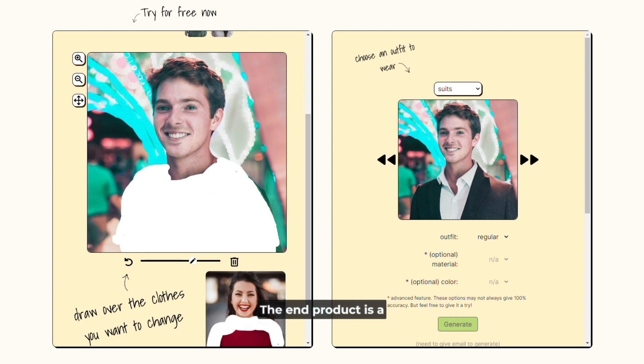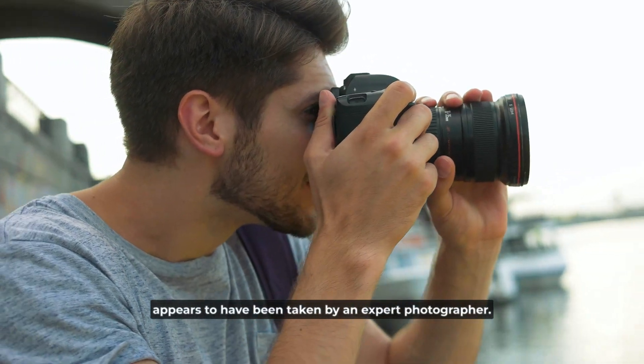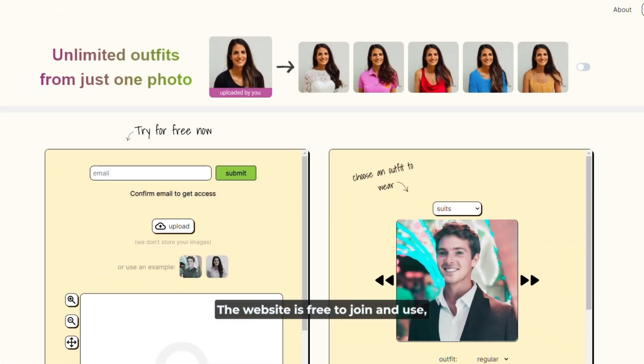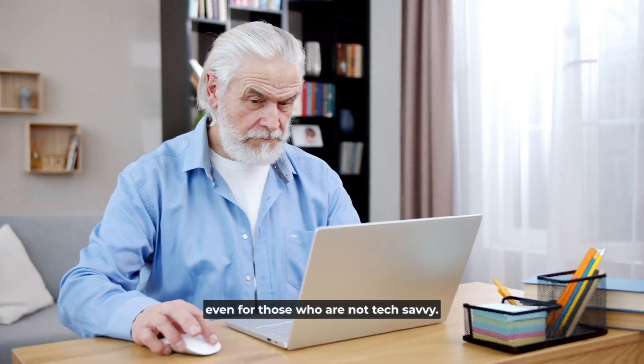The end product is a high-resolution shot that appears to have been taken by an expert photographer. The fact that My Fashion AI doesn't cost anything is definitely a plus. The website is free to join and use, which is a significant perk in comparison to similar programs that may be fairly pricey. In addition, the website is not difficult to navigate, even for those who are not tech-savvy.